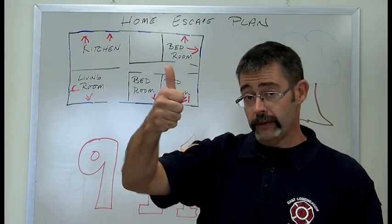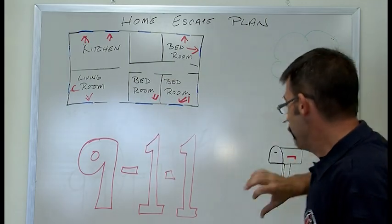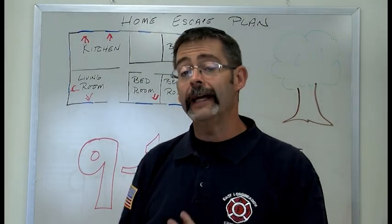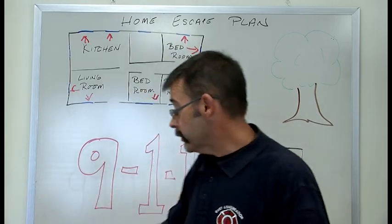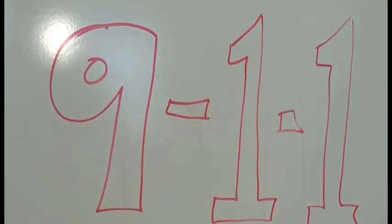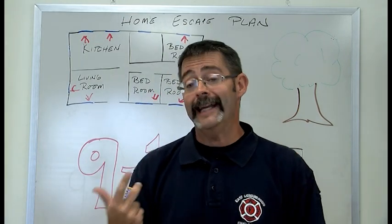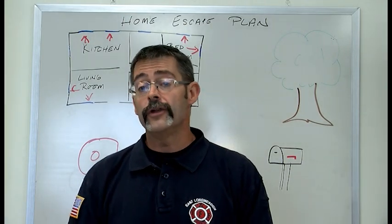The first thing is your smoke detector. The second thing is your map. The third thing is your meeting place. And the fourth thing is getting help to you — we call a special number: 911. That's the number that gets fire, police, and an ambulance to your house when you have an emergency. If you have a fire in your house, all three of those people are coming.